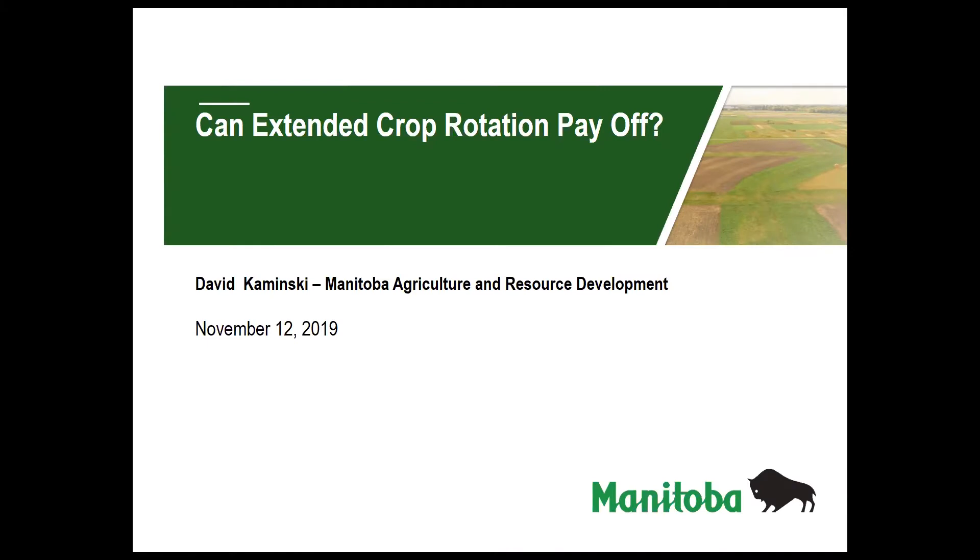This is Soren with Nielsen Seeds again with another webinar recording. Today we're joined by David Kaminski from Manitoba Ag. He is the provincial pathologist and we're going to talk about using a long-term approach for crop rotation to help combat some disease problems that we could be running into.